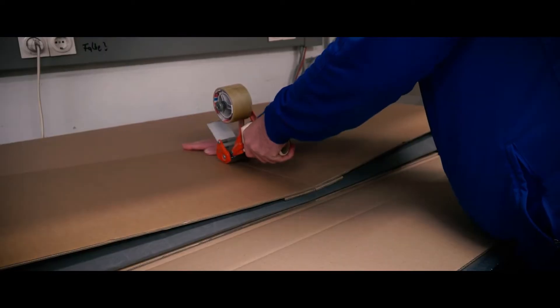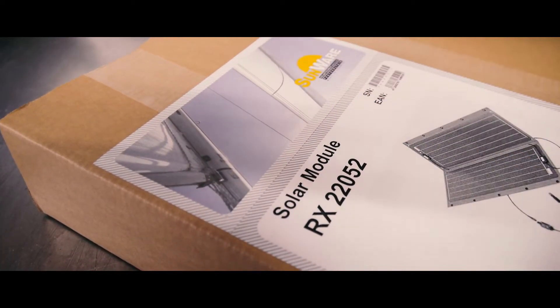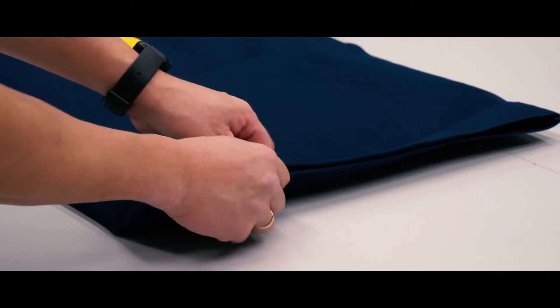In recent years, we recognize that people are traveling more to remote areas. Especially our SunWare RX solar panels are a powerful partner for this kind of application.